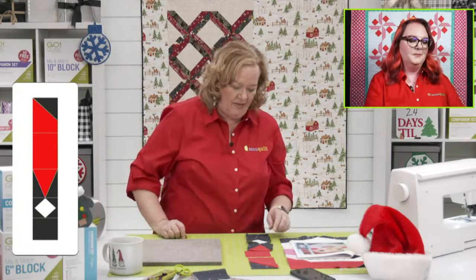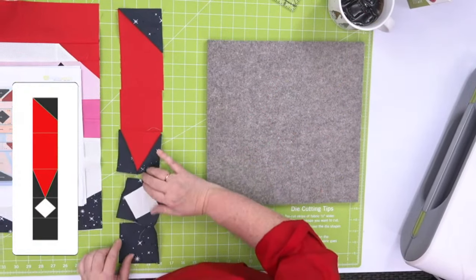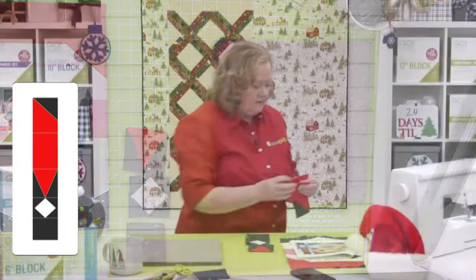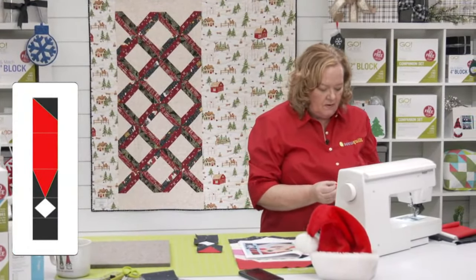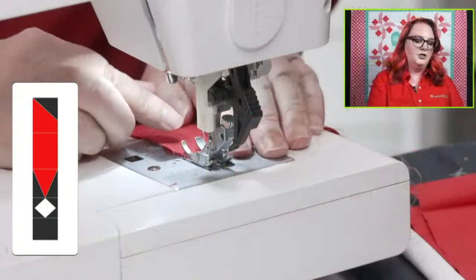He is so cute! Pat says she wants a carpenter under the tree to build shelves for her dies. We had that whole conversation at our house — Ray said 'I think you don't need any more dies,' and I said, 'No, that's not really the answer.'